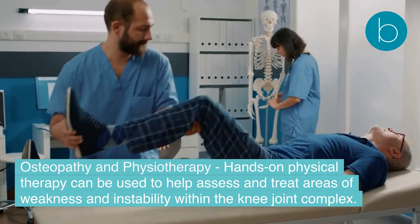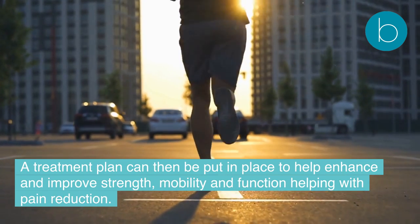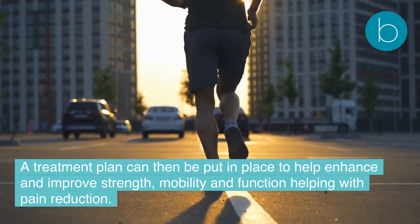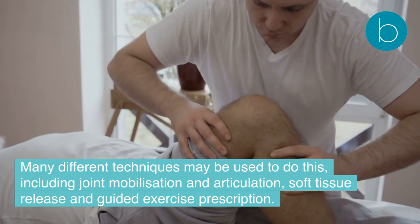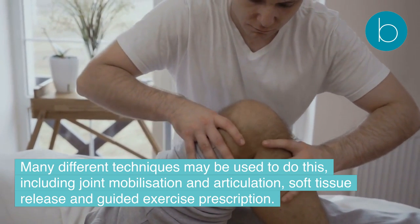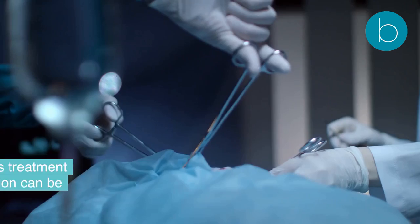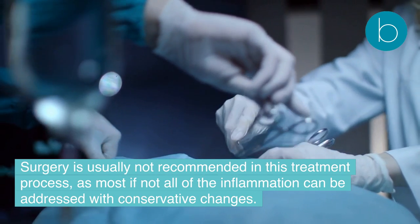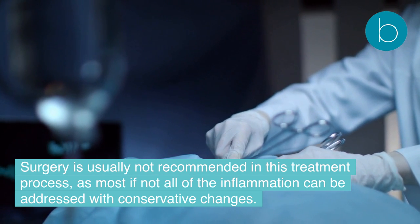Osteopathy and physiotherapy hands-on physical therapy can be used to assess and treat areas of weakness and instability within the knee joint complex. A treatment plan can then be put in place to enhance strength, mobility, and function, helping with pain reduction. Many different techniques may be used, including joint mobilization and articulation, soft tissue release, and guided exercise prescription. Surgery is usually not recommended, as most if not all of the inflammation can be addressed with conservative changes.